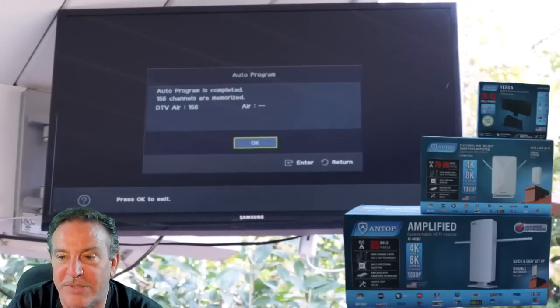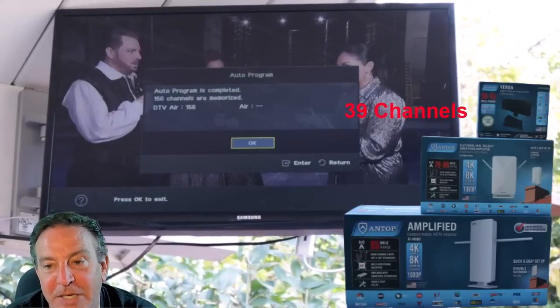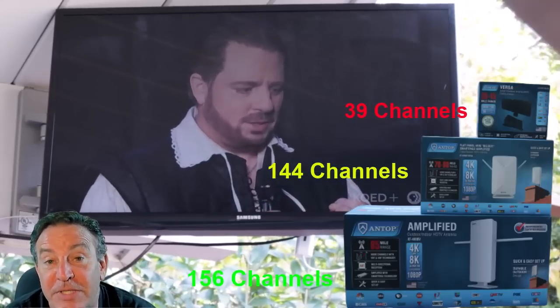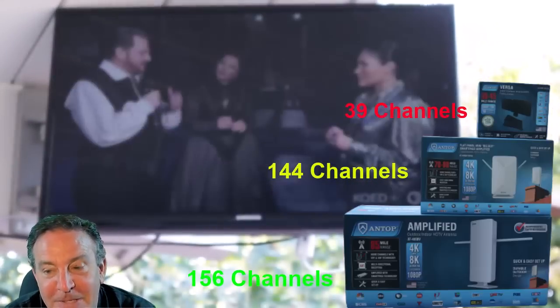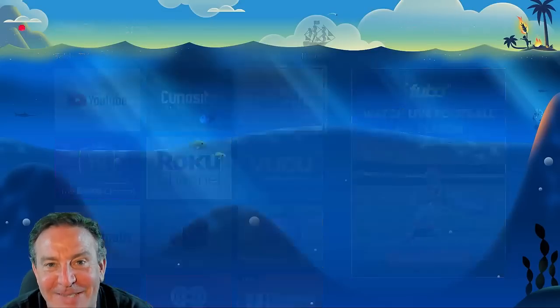Let me just jump straight to the chase and show you the results. I got 39 channels when I scanned the basic one. With the mid-size antenna pointed exactly the right direction, I got 144 channels — a huge difference at my distance. And 156 channels with the big one. So of course that's the one I hung up outside on a pole — a thick aluminum one since they don't sell antenna poles at Home Depot anymore.